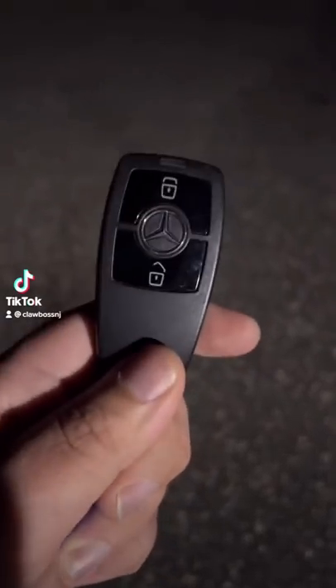Today I'm going to be showing you guys a Benz, but it's not just any Benz — it is a limo Benz. So this is a 2019 Mercedes-Benz Sprinter. I'm going to show you guys inside it.